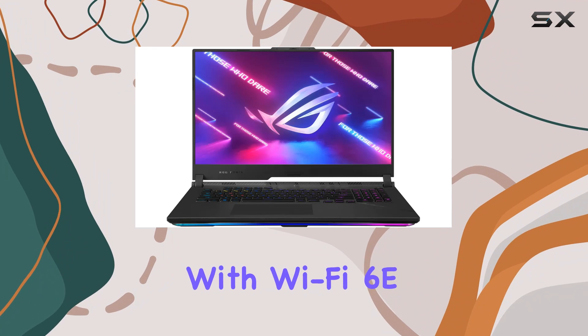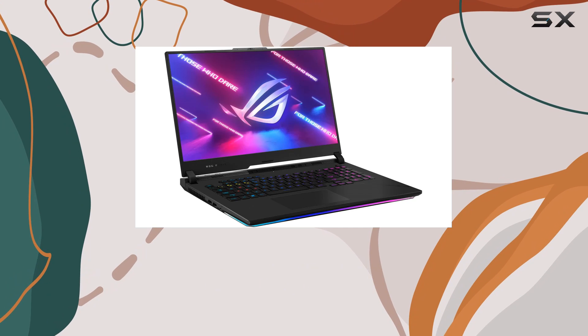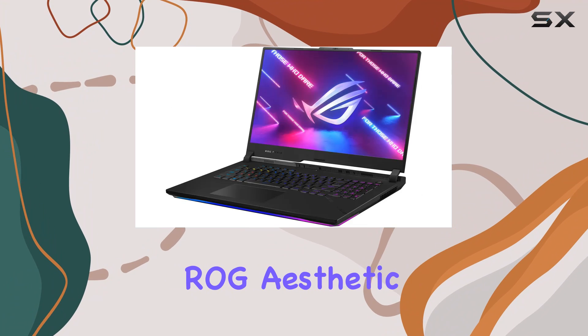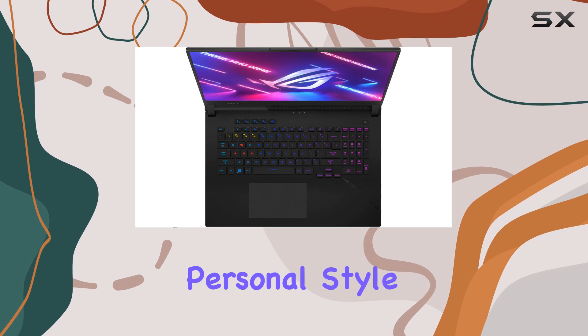Plus, with Wi-Fi 6E and Bluetooth 5.2 connectivity, you'll stay connected to your friends and teammates with minimal lag or latency. Design-wise, the Scar 17 sports the iconic ROG aesthetic, complete with customizable per-key RGB backlighting to match your personal style.